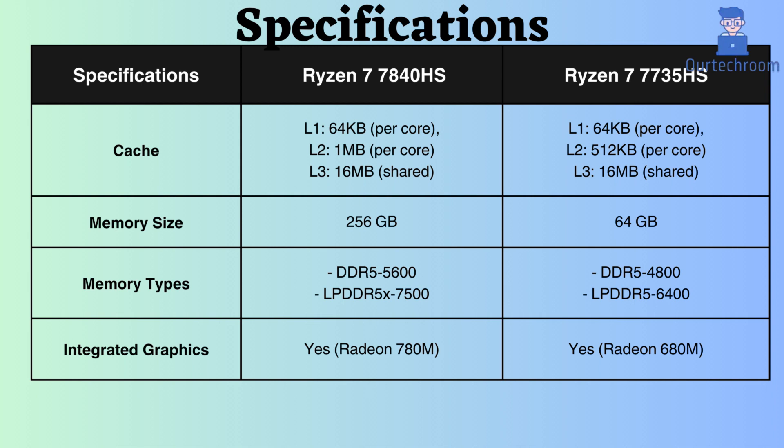The Ryzen 7 7840HS supports a maximum RAM capacity of 256GB, while the Ryzen 7 7735HS supports only 64GB. Having more RAM enhances multitasking, improves application performance, and contributes to smoother video editing and gaming. It also reduces disk usage, and the system relies less on virtual memory stored on the slower hard drive.